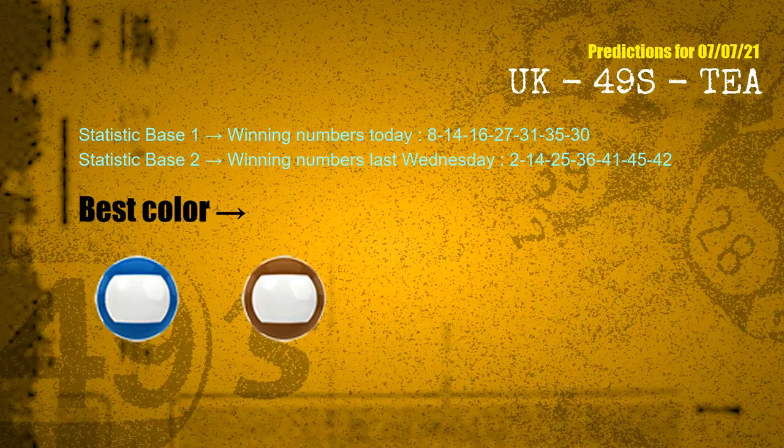According to the statistics above, with winning numbers today 08, 14, 16, 27, 31, 35, 30, and winning numbers last Wednesday 02, 14, 25, 36, 41, 45, 42 — the most frequent following colors are blue and brown.